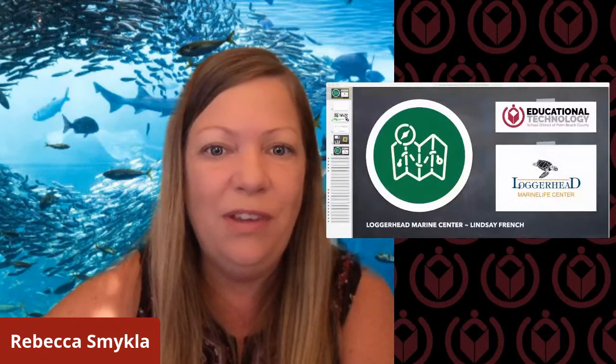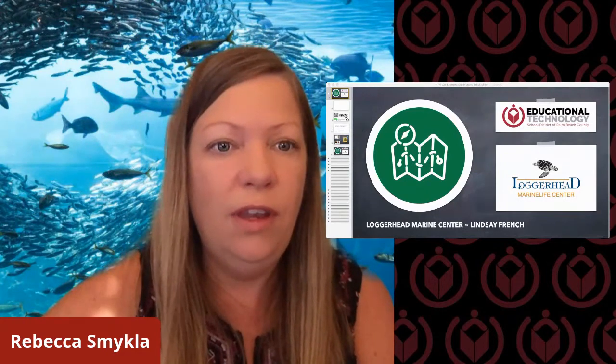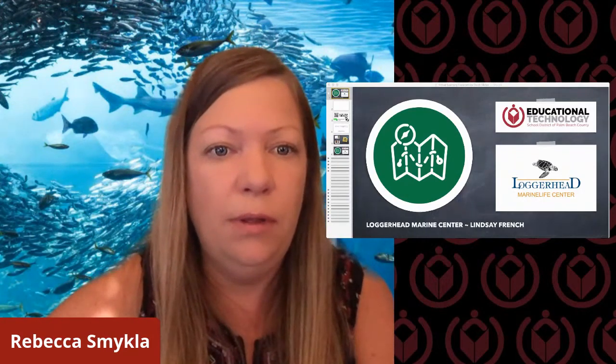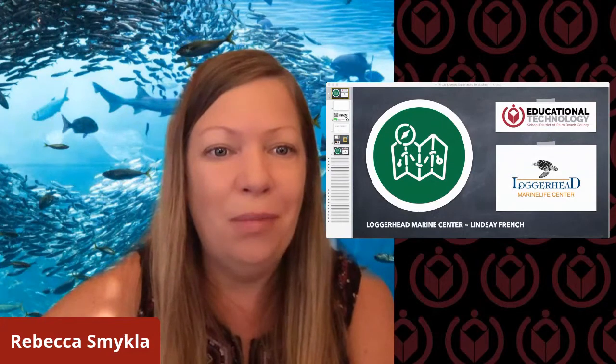Good morning, everyone. Thank you so much for joining us here today. My name is Rebecca Smeklow. I'm here from the Department of Educational Technology in Palm Beach County. I'm here to introduce our special speaker today from Loggerhead. We would love to hear any questions you have for Lindsay from Loggerhead. There's a chat box right over here. Feel free to type in your questions. This chat is recorded, so keep it specific to our presentation today.